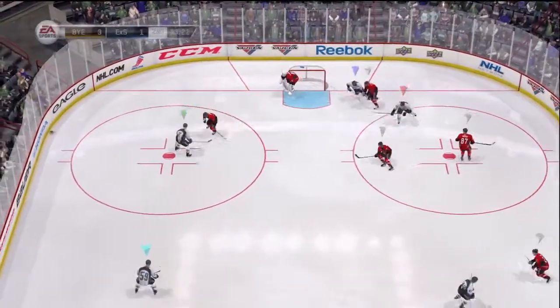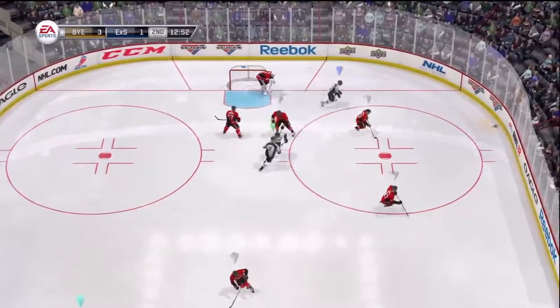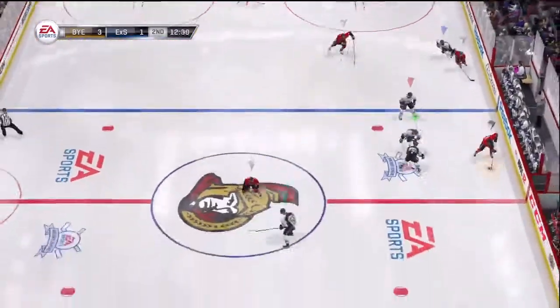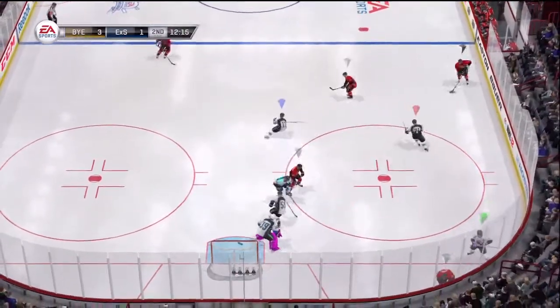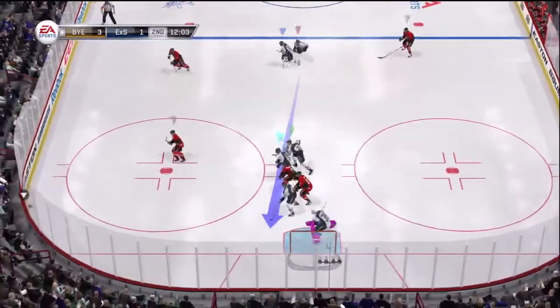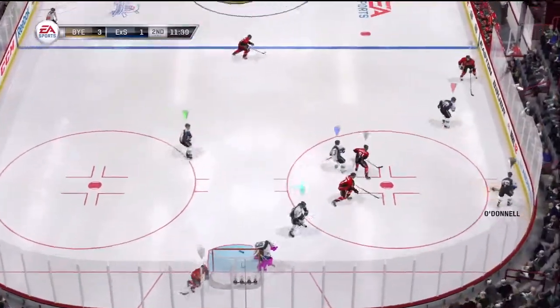Got the blocker down and deflects the puck away. Boy, did he miss that one by a margin, Bill. I don't know what happened on that one, Gary — it didn't look like anybody was jostling him when he shot, he just shanked it. Controls that one at the point, hard shot — just wide, measured by inches.